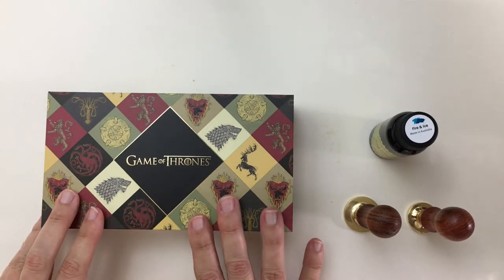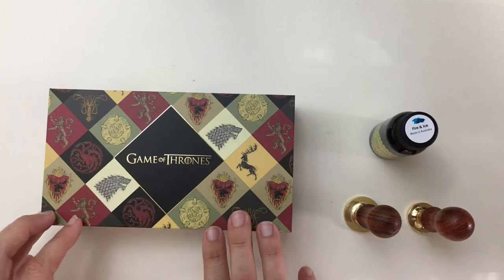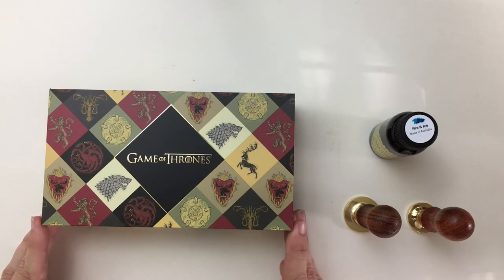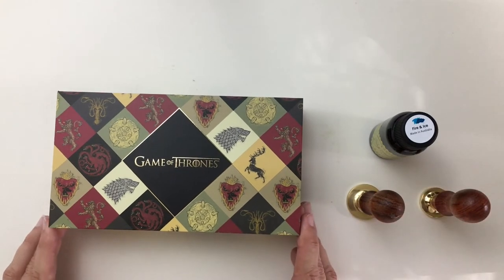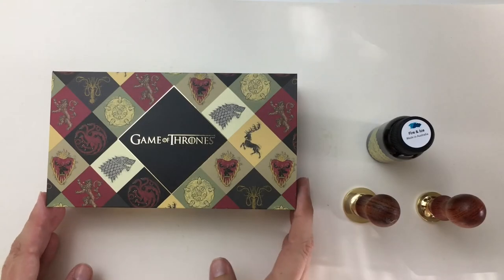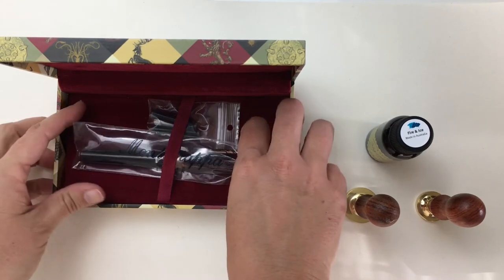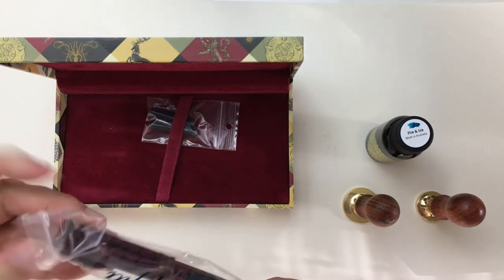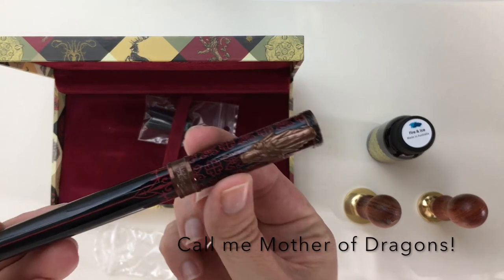Before I open this and see what I've received — I just want to say, Kenro did loan this pen out to me, they did not give it to me, and they are not paying me to say a word about this. I thought this was very generous of them. So let's open this up and see which pen I received. There are also some ink cartridges here — and it's the Targaryen! The dragons!